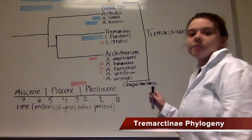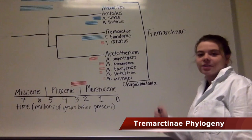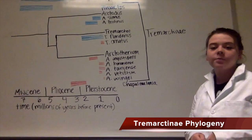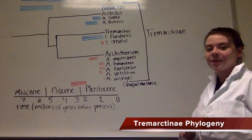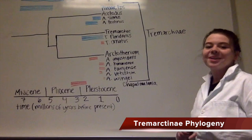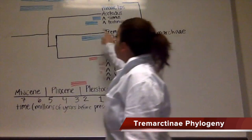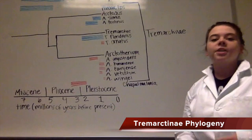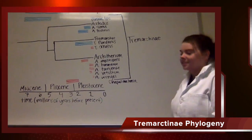However, one Arctotherium species became extinct toward the beginning, while the other went extinct toward the very end. Through the sequencing of the mitochondrial genome from the femur bone we discovered, we were able to determine that the South American short-faced bears were actually more closely related to the South American spectacled bears than they were to the North American short-faced bears, as seen here by their position on the phylogenetic tree. This suggests that the two short-faced bears evolved through convergent evolution rather than a recent common ancestor.